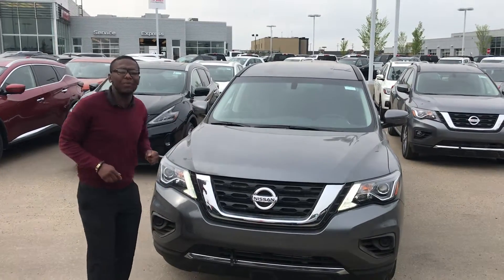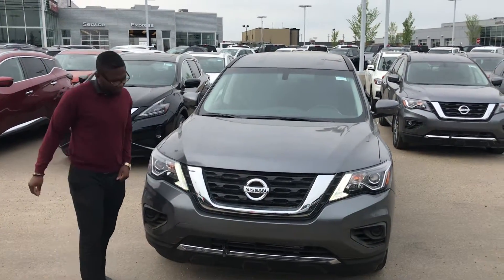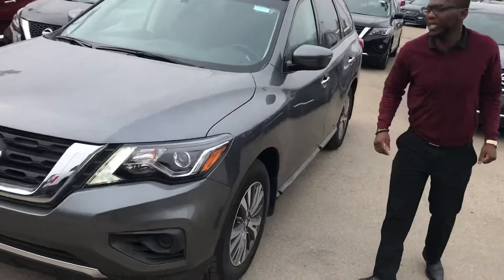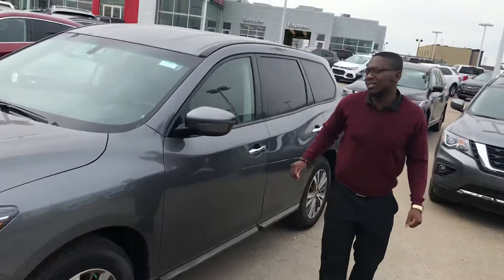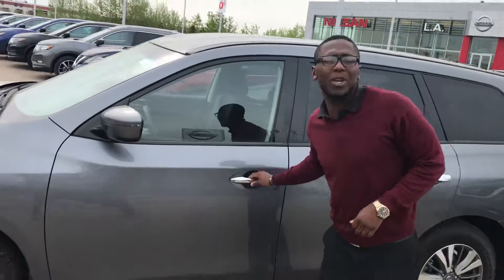It's gonna be the beautiful 2018 Pathfinder. It's gonna come with your daytime LED running lights. Over on the side here you're gonna get the beautiful 18-inch aluminum alloy wheels, and turn indicators on the side mirrors. They're also gonna be heated just for those cold winter months — you don't want to be scraping that.